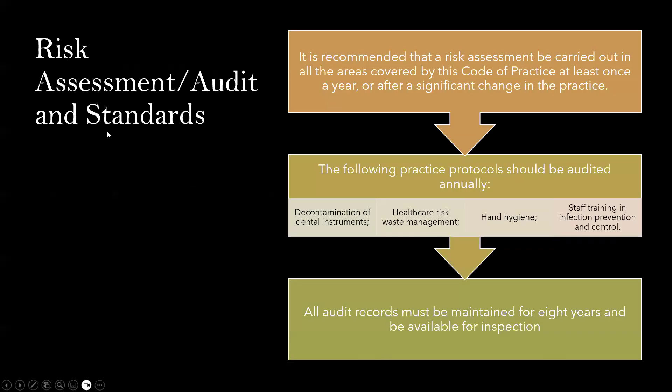Risk assessment, audit, and standards: it is recommended that a risk assessment be carried out in all areas covered by the Dental Council of Ireland's code of practice at least once a year, or after a significant change in the practice. The following protocols should be audited annually: decontamination of dental instruments, healthcare risk waste management, hand hygiene, and staff training in infection prevention and control. All audit records must be maintained for eight years and be available for inspection.